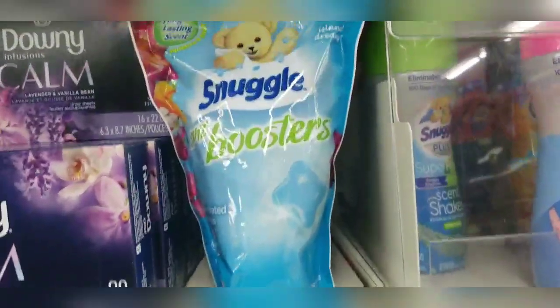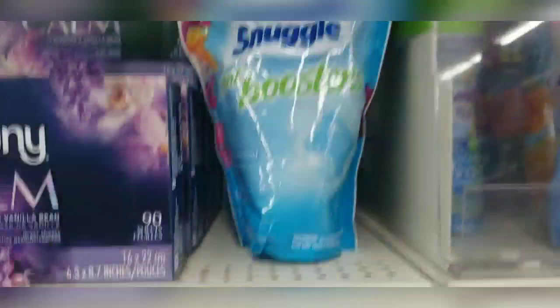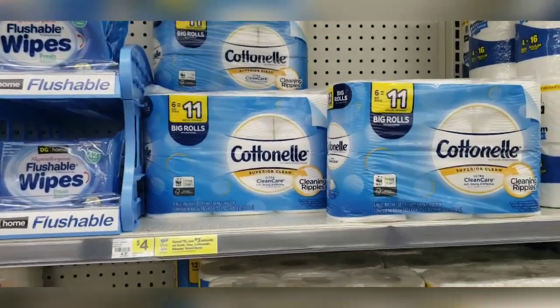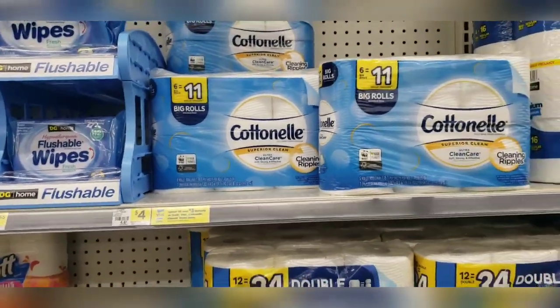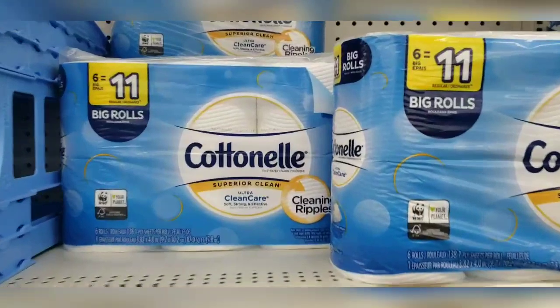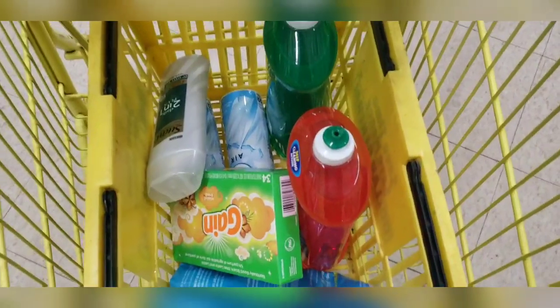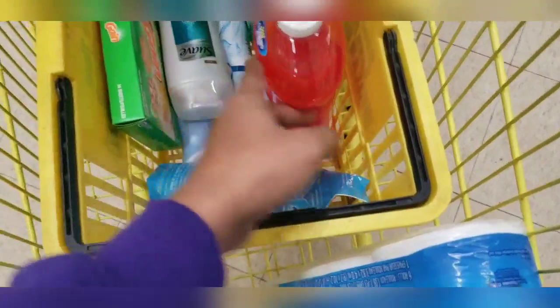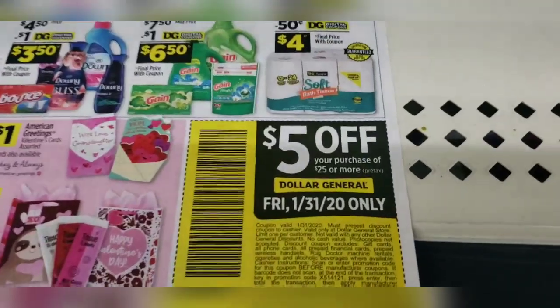If you haven't tried these Snuggle Boosters, these are phenomenal — I love these. The Contenelle toilet paper is priced at $4 and we have a $1 off digital coupon that I'm going to apply to this transaction. Following along with me, this is what your cart should look like — mix and match to your preference based on what coupons you have available to maximize your savings. I have the Gain Dryer Sheets, Snuggle Boosters, Ajax, Palm Olive, Febreze, Suave, and Contenelle toilet paper. Let's go check out.